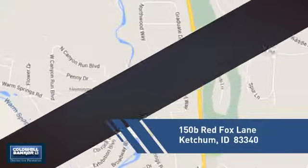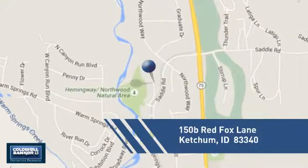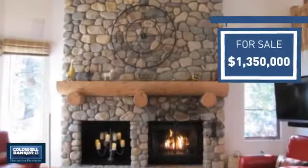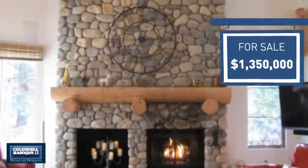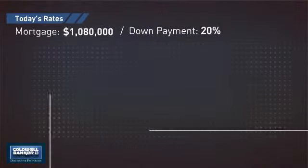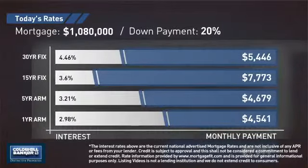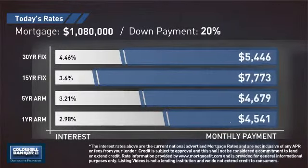And it's located in this area. Currently listed at just under $1.4 million dollars, it offers an excellent value for the area. If you're thinking about getting a mortgage for this property, you could be looking at these options with regards to current interest rates and monthly payments.